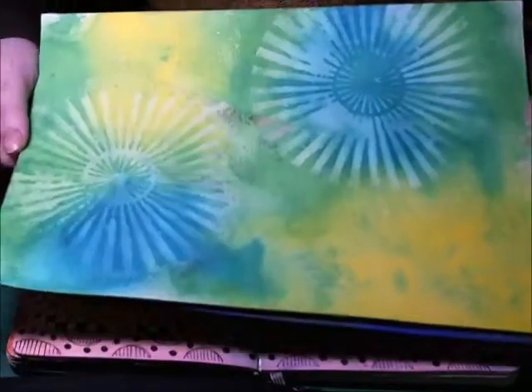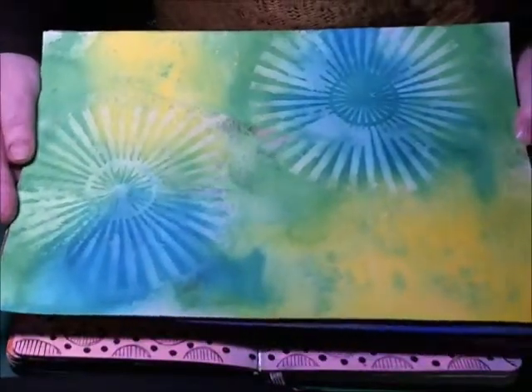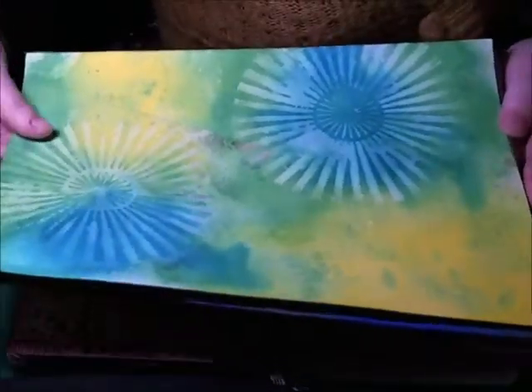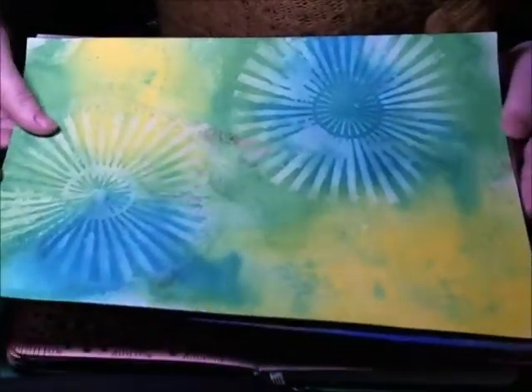We're trying Dan's new ghosting technique and did a few practice sheets and did a page in my small journal. So I'll go through the ghosting sheets first.